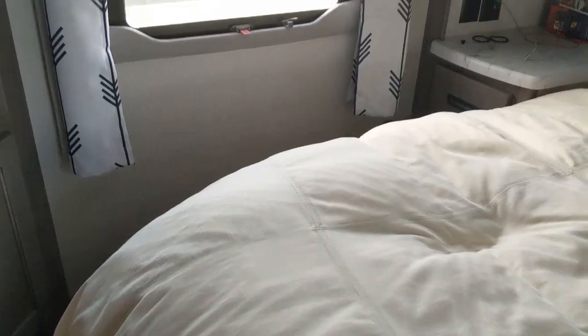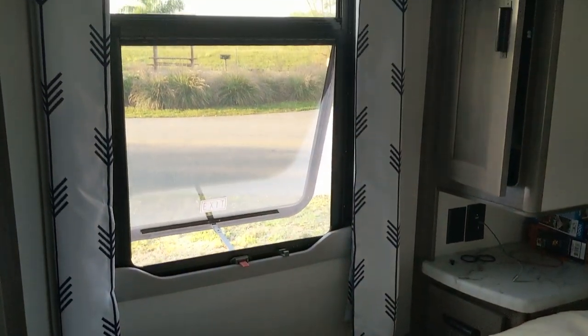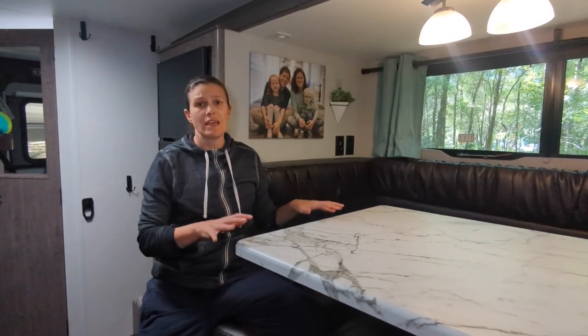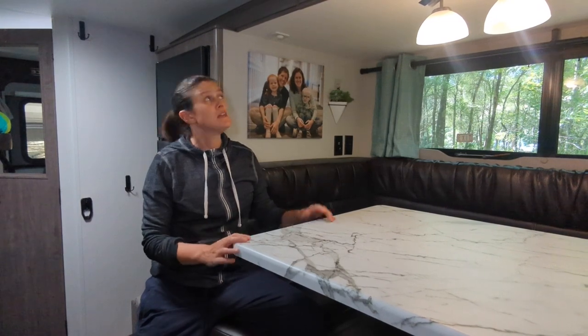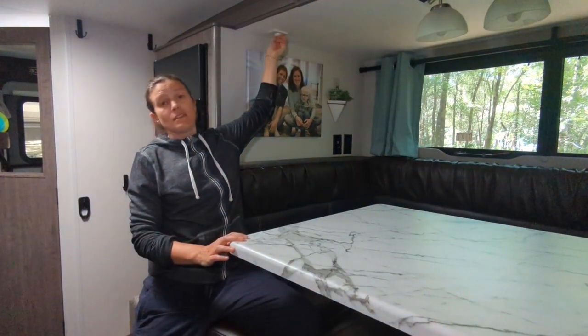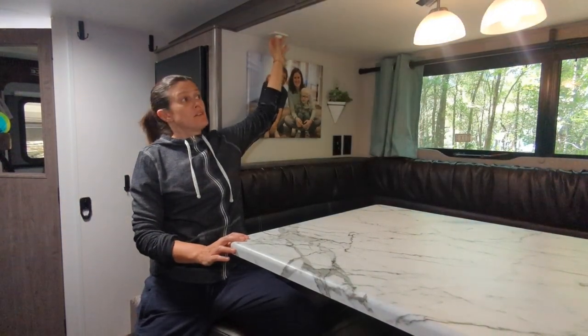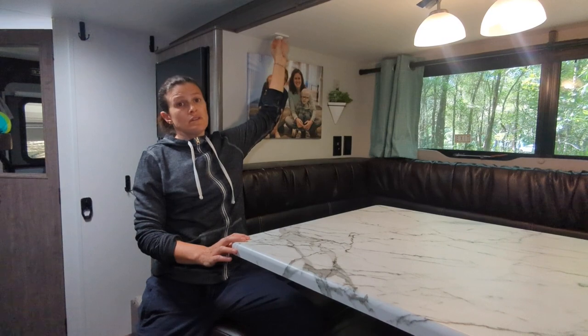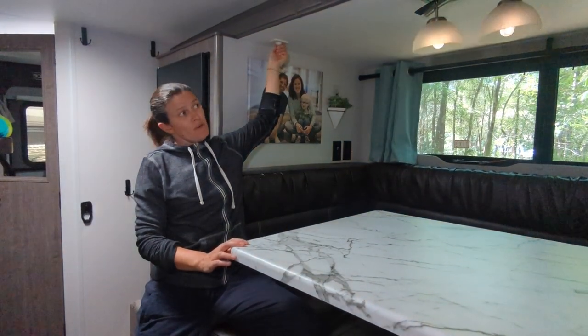We did make a lot of modifications to the window coverings in this RV — you can see that in our modifications video. The other really neat thing about this dinette area is the lighting — it comes on a dimmer switch, so it can get brighter or dimmer, which I really love in the morning. If the kids aren't quite awake we can dim that and have a soft light.